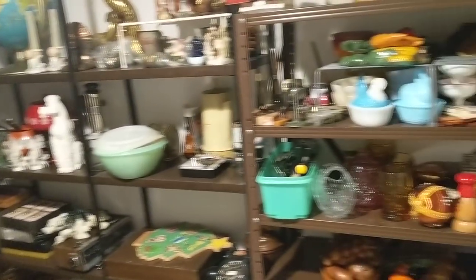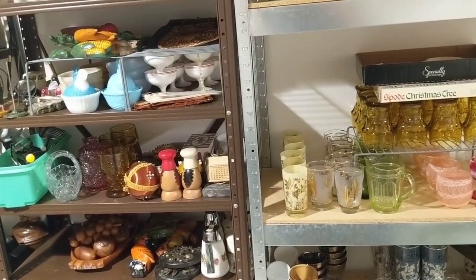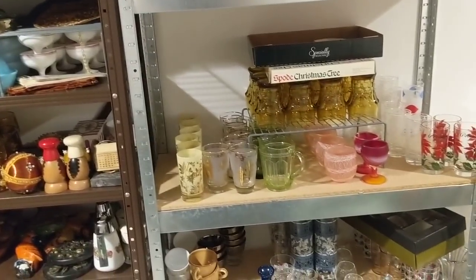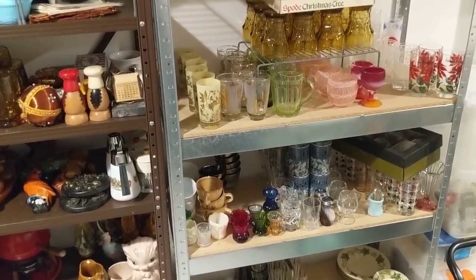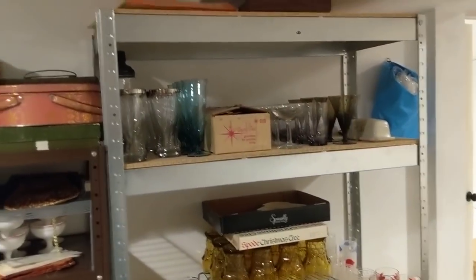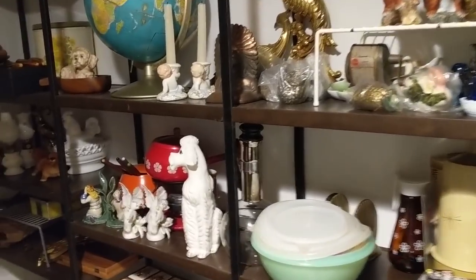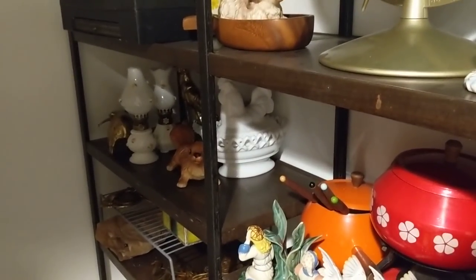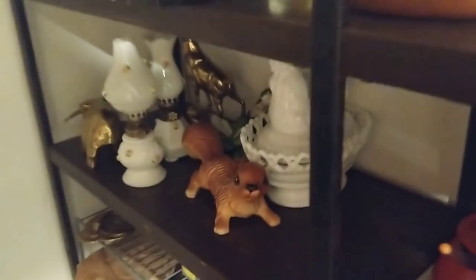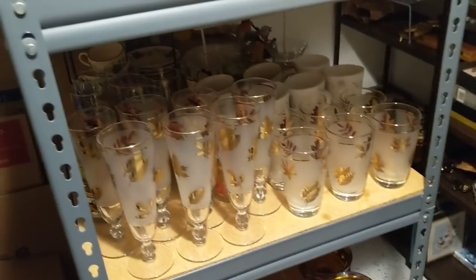That really just leaves antique store and thrift store shopping, which I've been doing. But those are more selective because you're paying higher prices. Items bought that way are generally intended for online sales rather than the booth. So sourcing for a potential third booth is very slim right now.